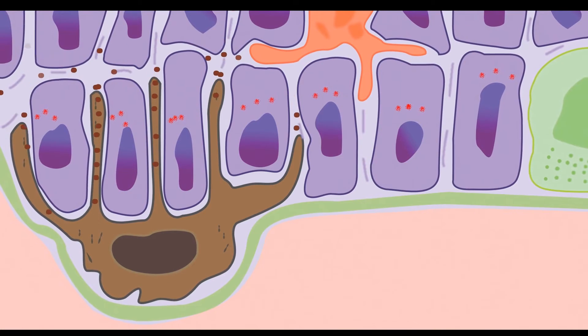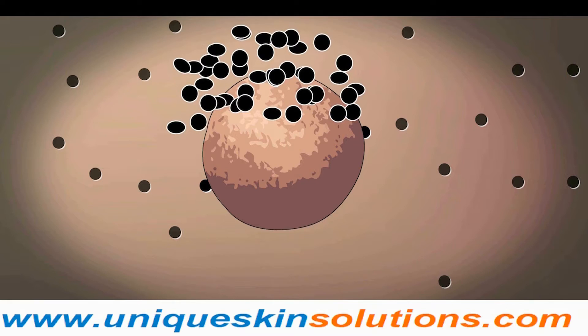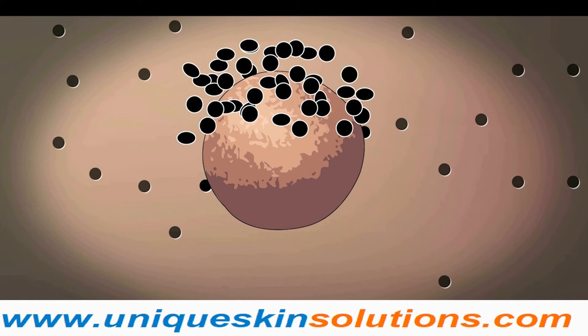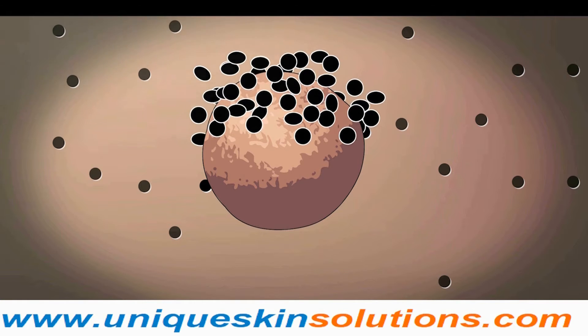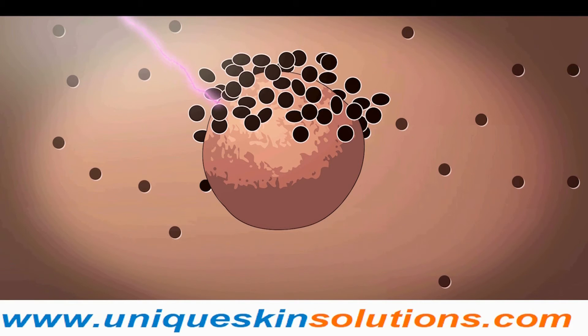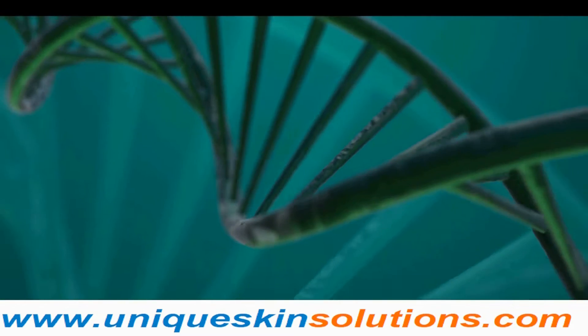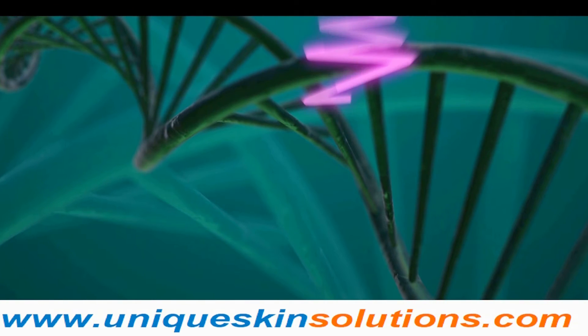Melanin is transferred to keratinocytes from melanocytes via long projections. The melanocyte is like a queen bearing a crown. Inside keratinocytes, melanin forms a cap-like cover around the nucleus. Melanin absorbs ultraviolet radiation coming from sunlight, reducing UV radiation that reaches the nucleus and protecting it from harmful radiation that can cause mutations in DNA, ultimately leading to skin cancers.